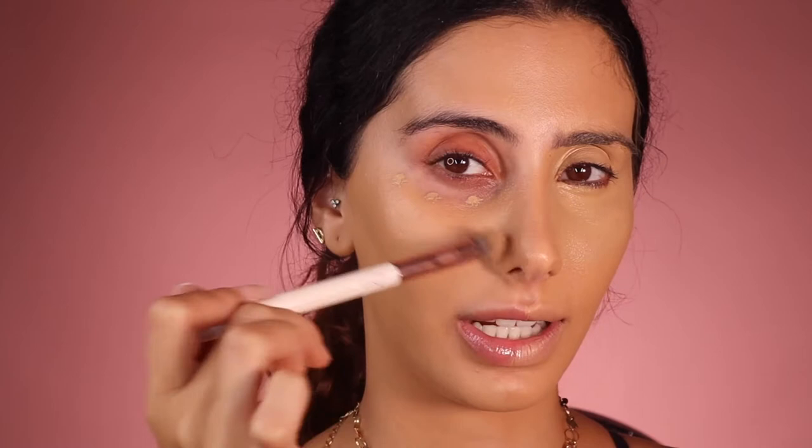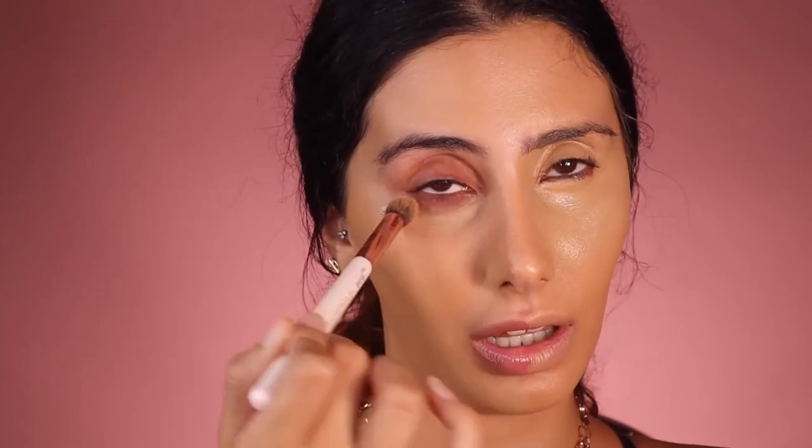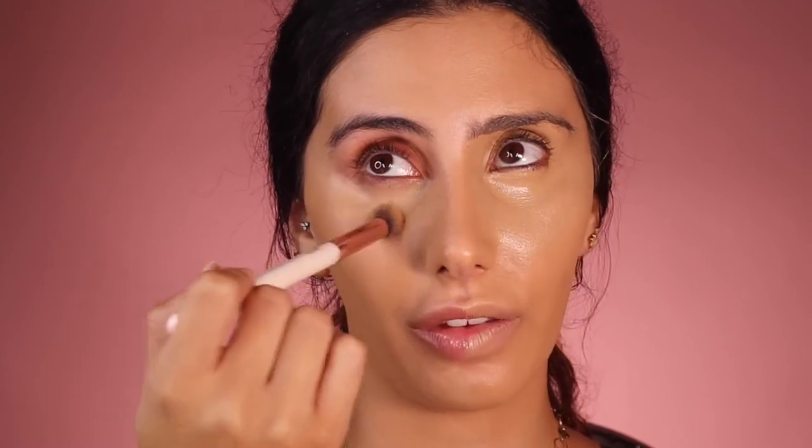Now do you see how that actually matches? For the concealer on this eye, I'm getting my ring finger and doing three dots — that's it. No more, no less, because this is very thick and I don't want to put more product than is needed. I put a little dot on my chin, around my nose where I get a lot of redness, and just a bit on my forehead. I'm going back and forth very lightly.